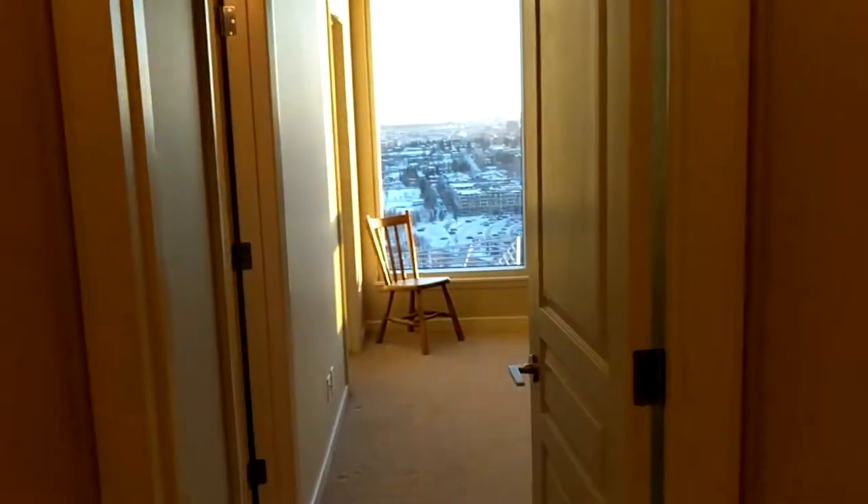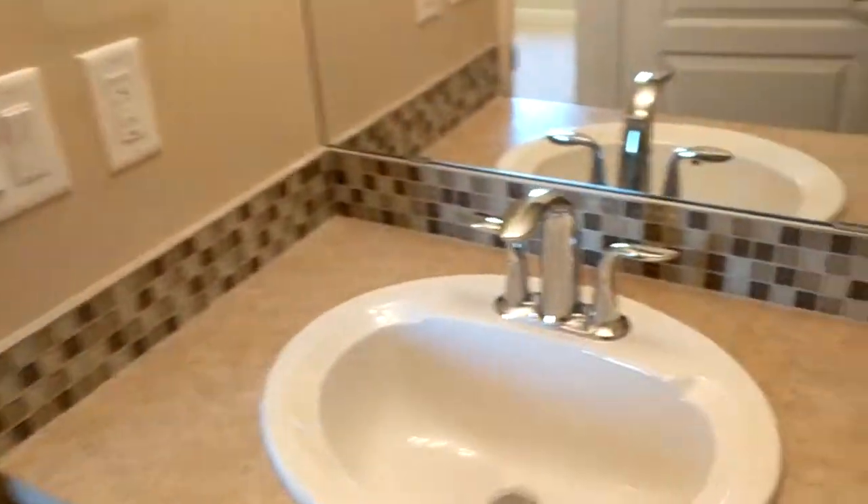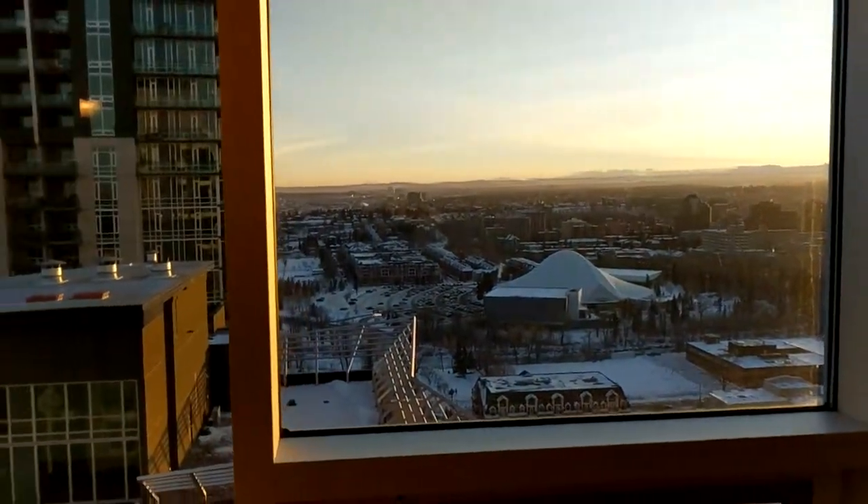We'll circle back to the main view shortly. Coming over to the master bedroom first — on the left you've got a four-piece bathroom with a nice big soaker tub. Nice fixtures, shower curtain and so forth. The bedroom itself fits a queen-size bed comfortably, and then this is the spectacular view you'd be looking at every day.